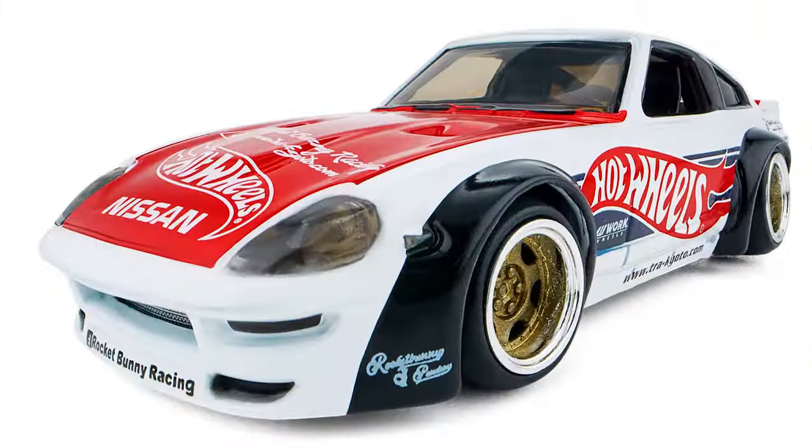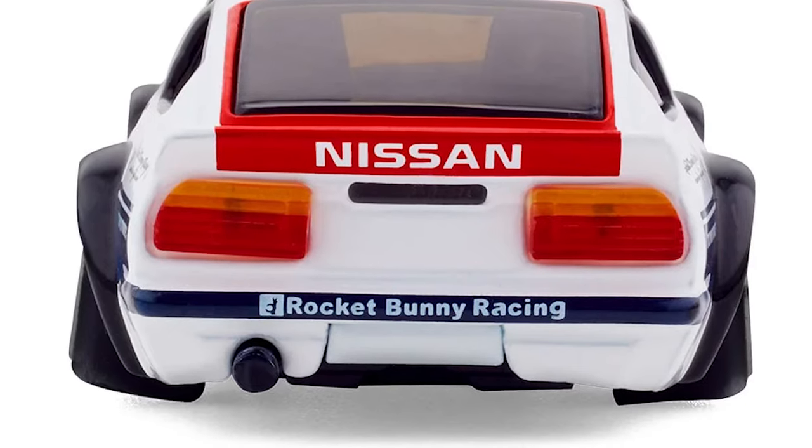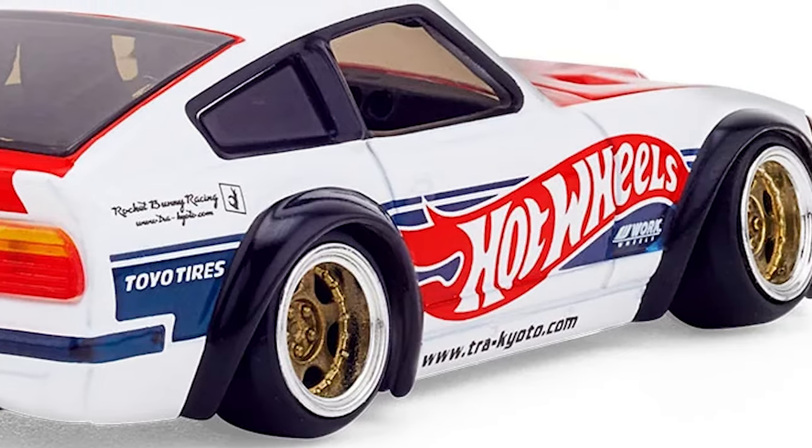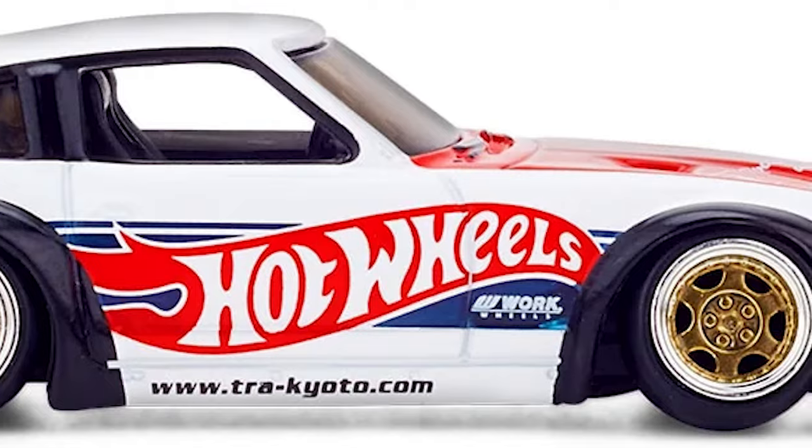Did you guys see that new Elite 64 Datsun 240Z that's coming out? Those wheels look freaking sweet - cambered, lowered, deep dish. That thing is awesome. I can't wait for that to come out. I believe it comes out this Friday, March 22nd, so be on the lookout for that. Pretty cool that they released it last minute.